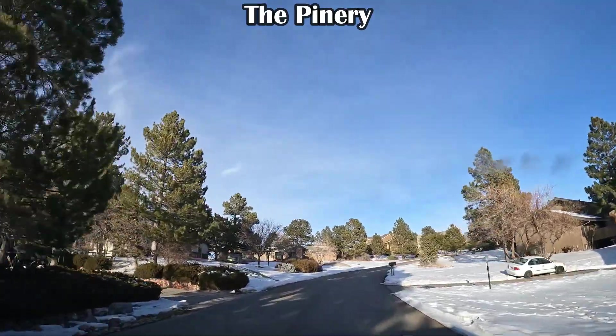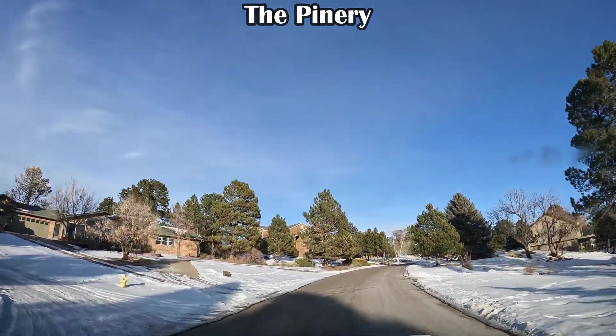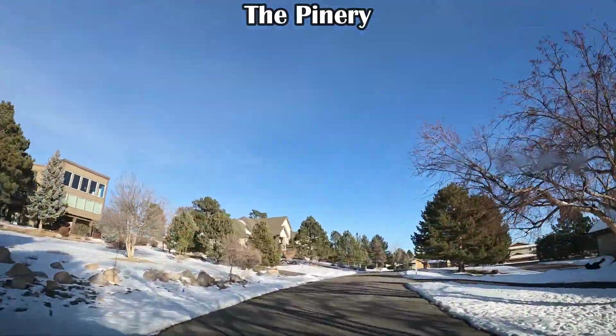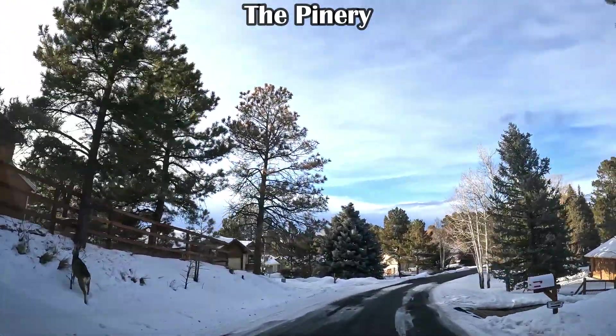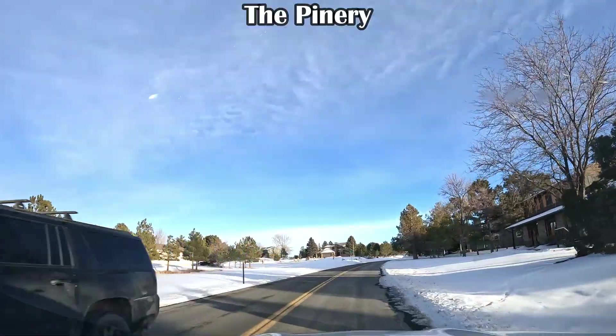Or, you may like the Pinery. It has a mixture of lot sizes and tends to have more trees than Robinson Ranch, but it is further away from town. As you can see, this is an area with a mixture of older and newer homes. There are also multiple sections within the Pinery, so there is a lot of variation in price.